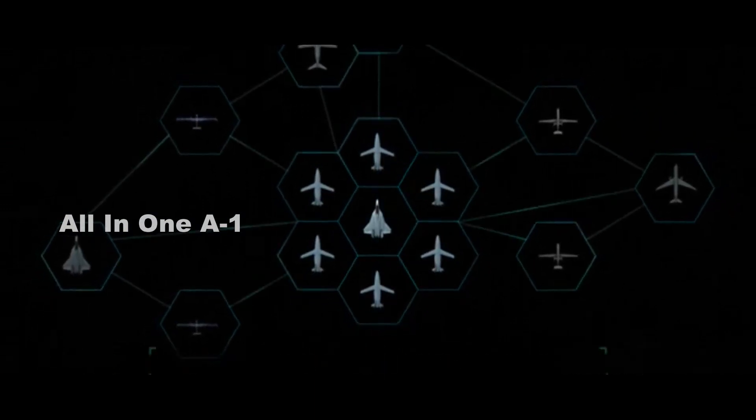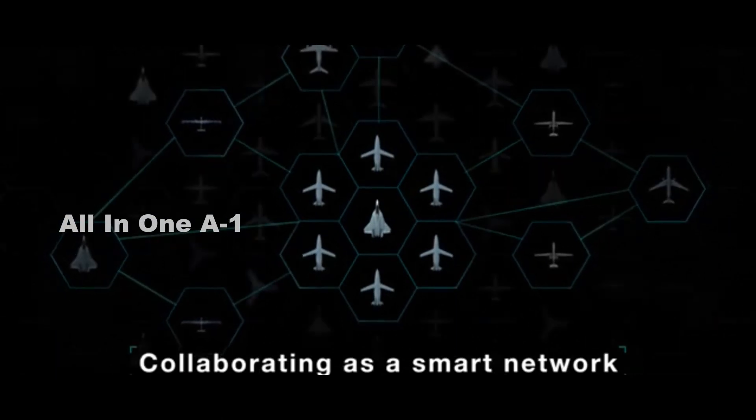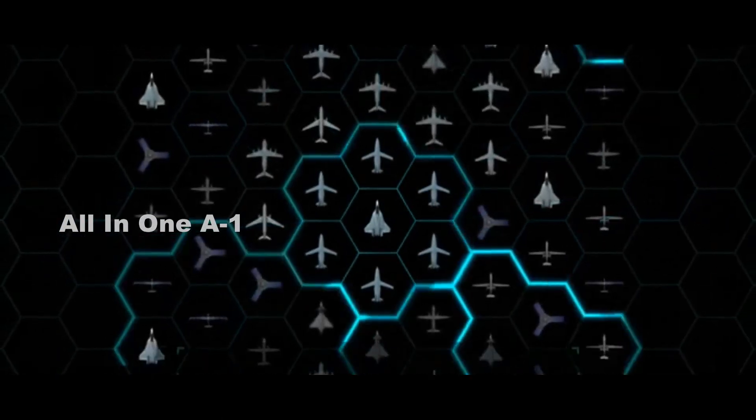The real question is: which next-generation air dominance sixth-generation fighter jet program is Northrop Grumman going after?